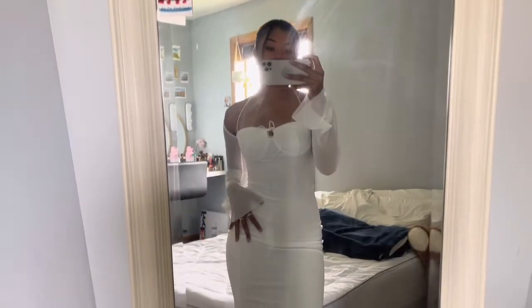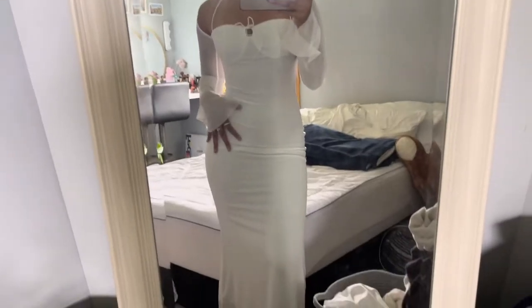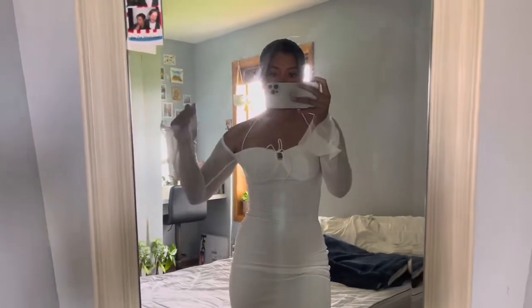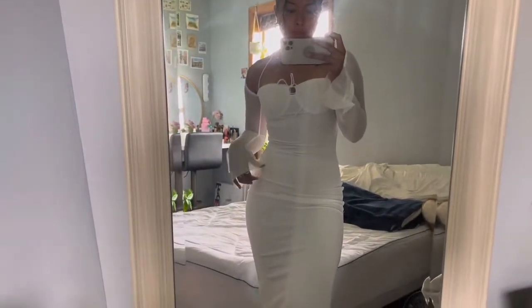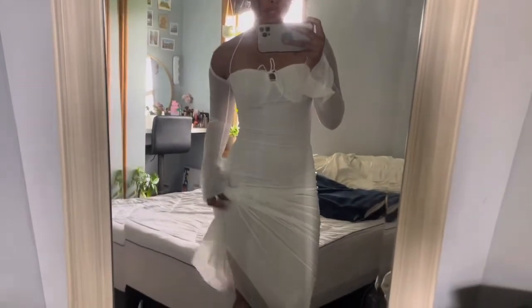This is the white Stella dress — it's really long and it's some type of mesh material. It's not too see-through, although I did wear some shorts underneath just because I do that anyway. This one's really cute. I could see wearing it out on a night with some friends, getting dinner, or like a date night.